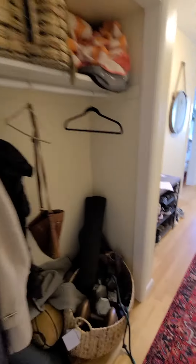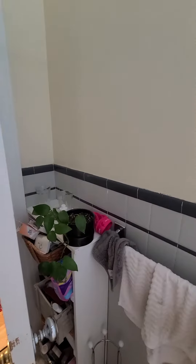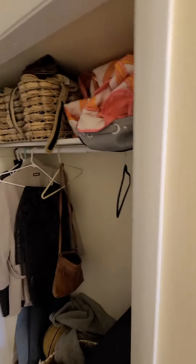That's the entrance, and you have your bathroom — a nice renovated bathroom. There's also an extra closet space here, and then you have the laundry room.